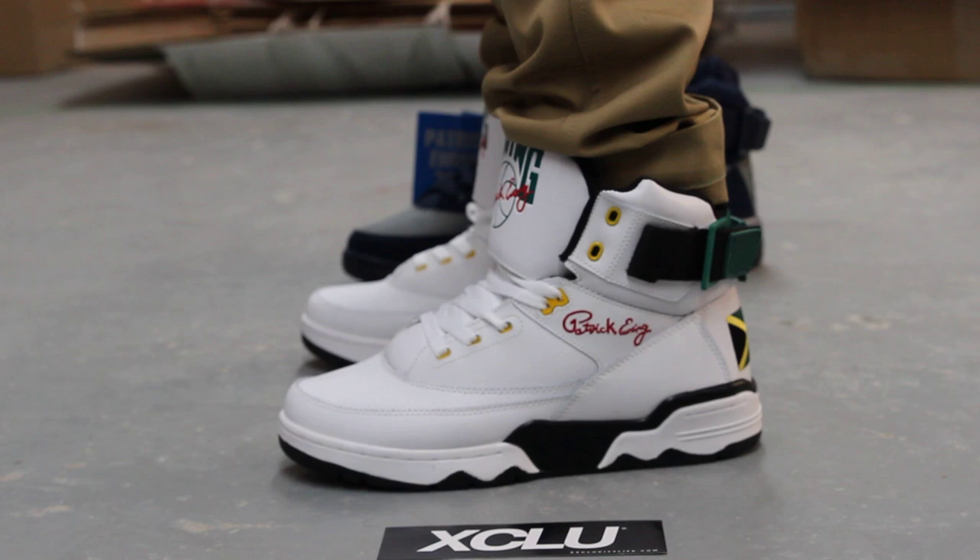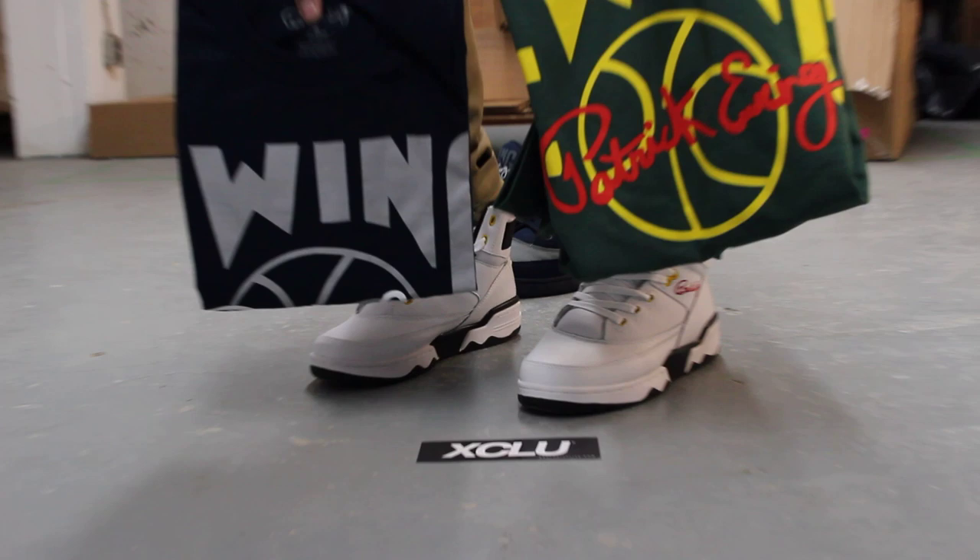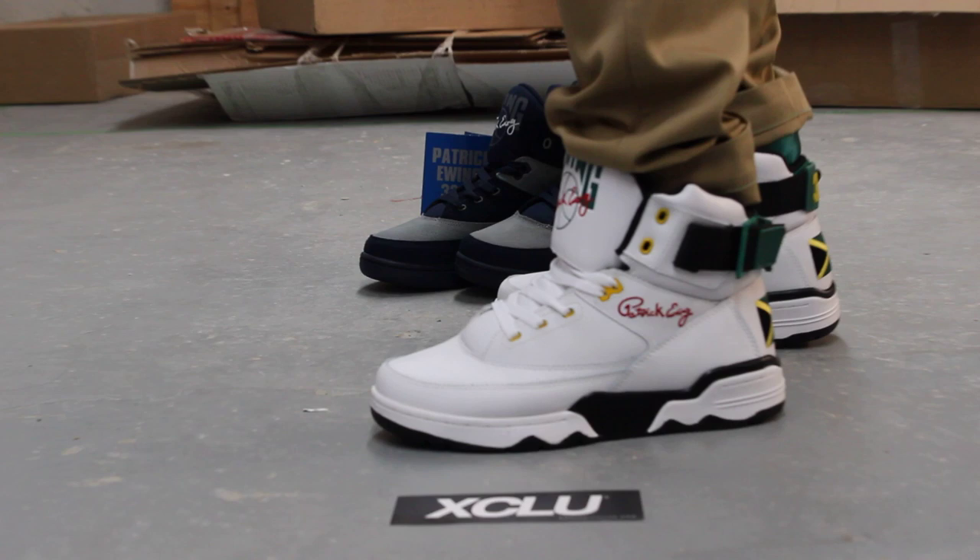Alright guys, these shoes will be available along with the Georgetown's in the back at the Texas City location on March 30th. You can also pick up your matching tees — you got your Jamaican tee and you got the Georgetown one as well.